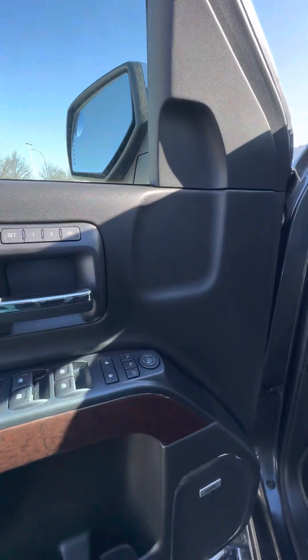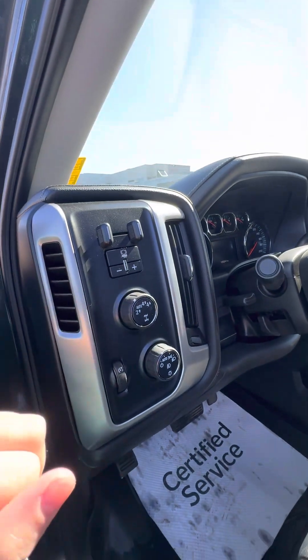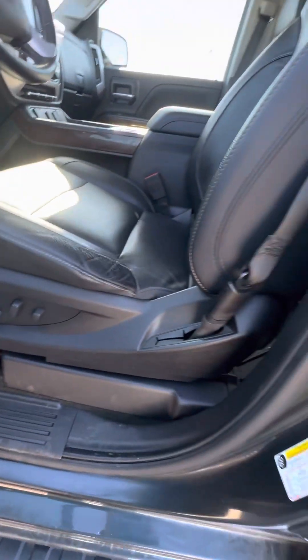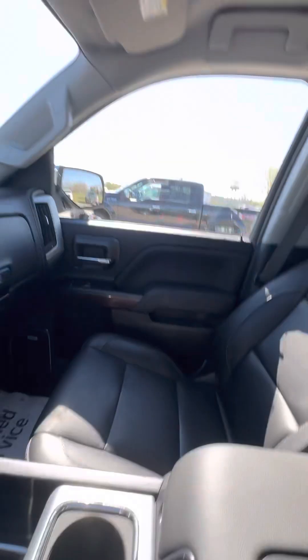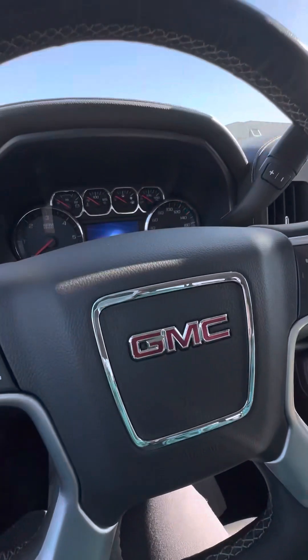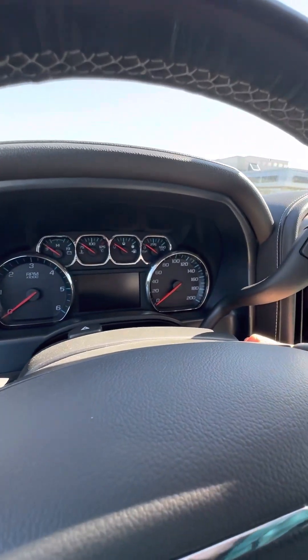Memory seats for two passengers, power windows, trailer brake controller, your four high, four low, power seat of course. Does come with the wireless charging but depending on what model of phone you have it may or may not work, just due to the age of the truck.